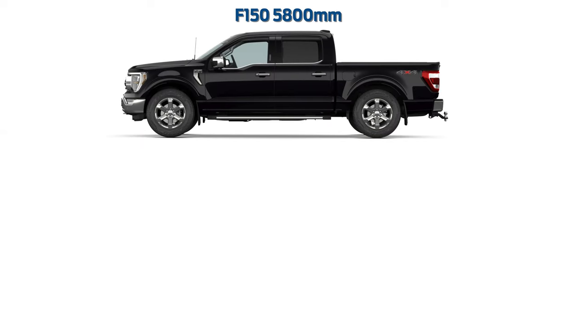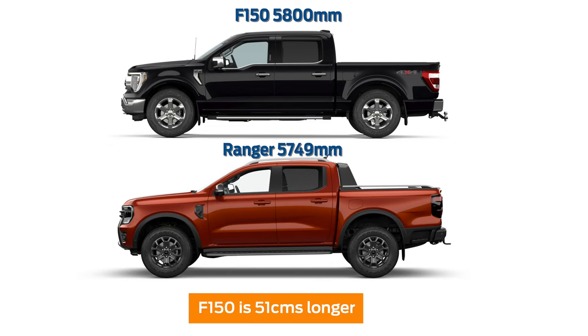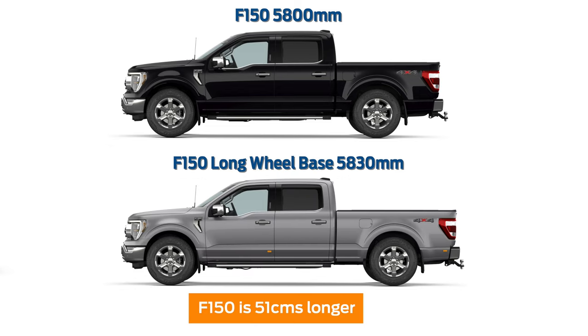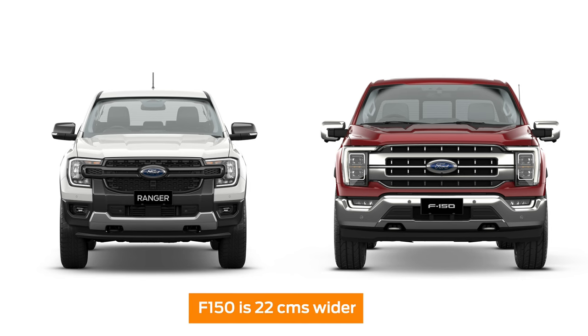So we'll start with length. At 5.8 metres, the F-150 is 51 centimetres longer than the Ranger, with the option of a long wheelbase being an additional 30 centimetres. On the width, with the F-150 being 2.5 metres wide, it's about 22 centimetres wider than the Ranger.